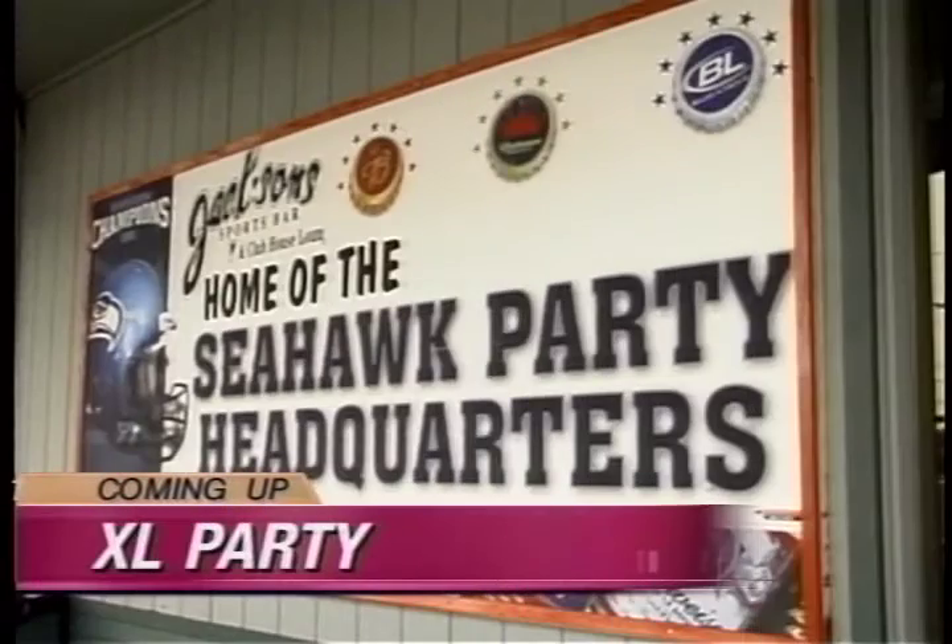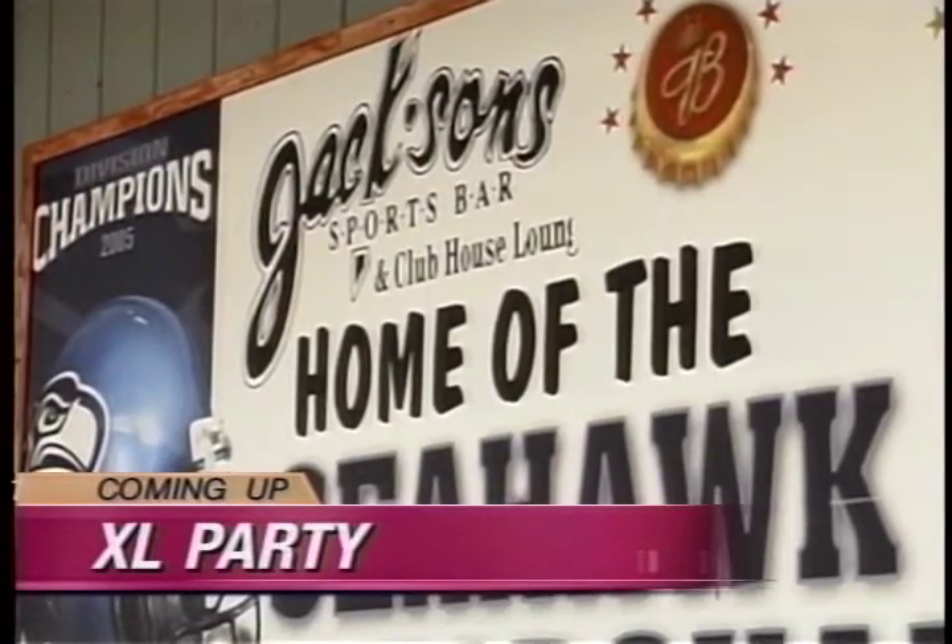If you're looking for some of the biggest parties for the biggest Seahawks game in history — Cap Local News at 5 continues.